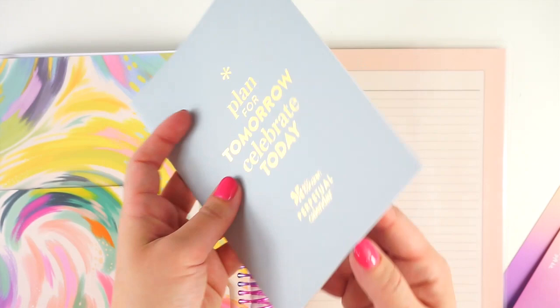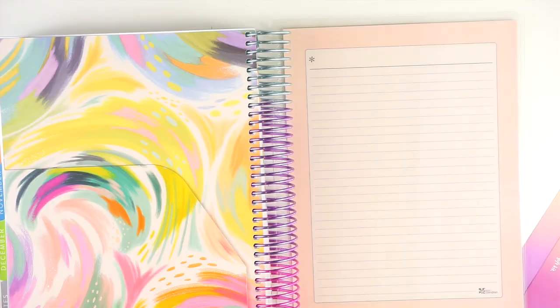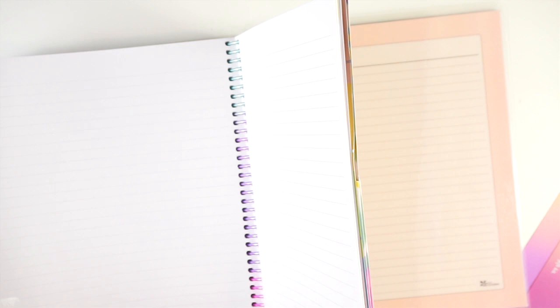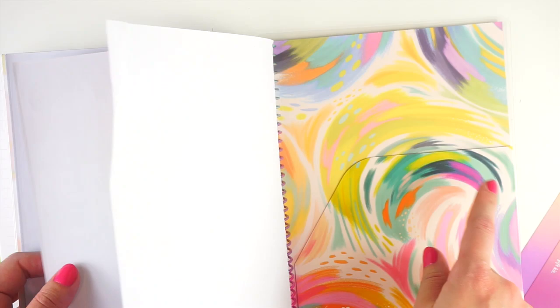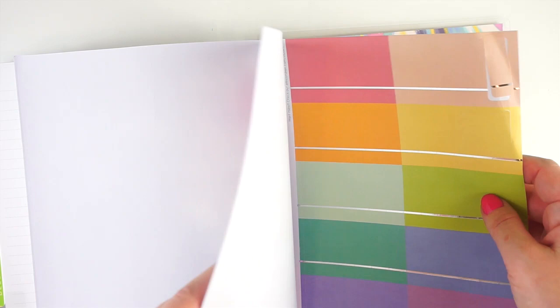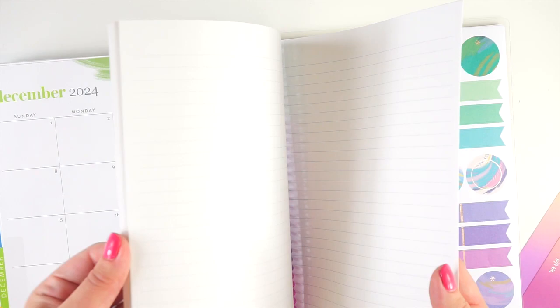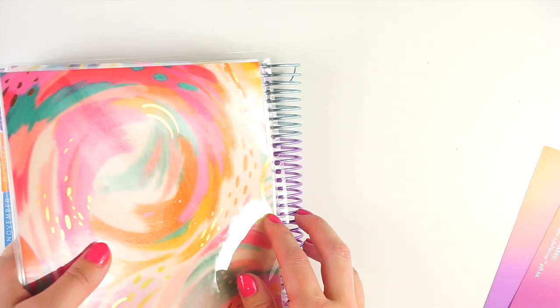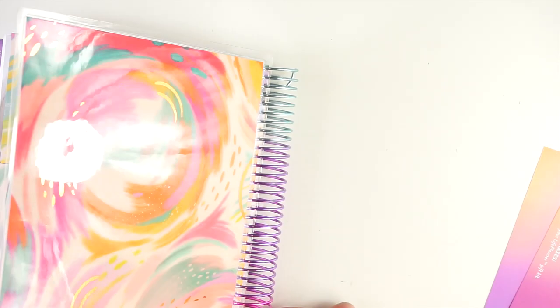Then there's the perpetual calendar, which always comes with Erin Condren planners. Your back cover has a lined notes page. That is the full Inspire vertical planner. One tip: if you're going with the 18-month one for cost savings, I sometimes just take out the folder and the stickers, because the planner starts to outgrow the coil. You can also remove the notes pages and other back pages if you don't use those, just to give yourself a bit more space.